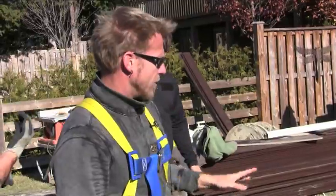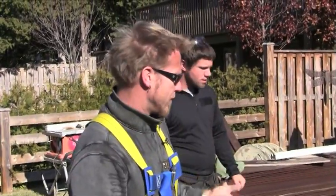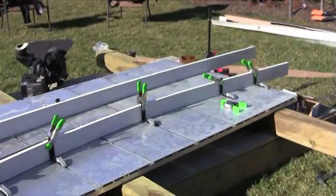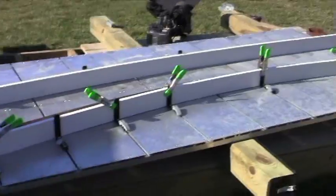The nice thing about this is that it heats the board consistently from front to back, and then we've got what's called a forming table. We'll lay it out on the table, actually bend it into position, and then we'll look like superstars.